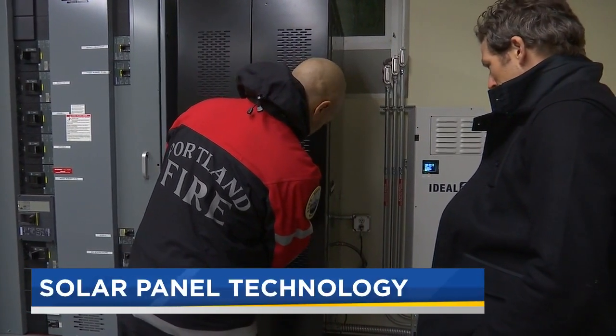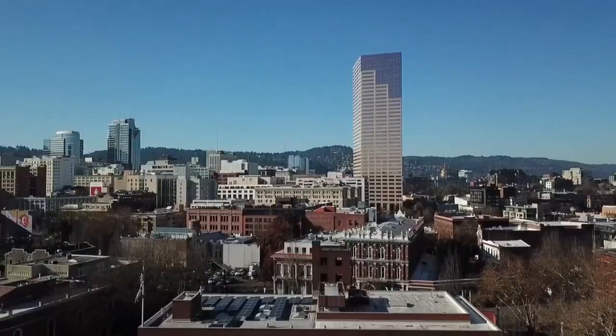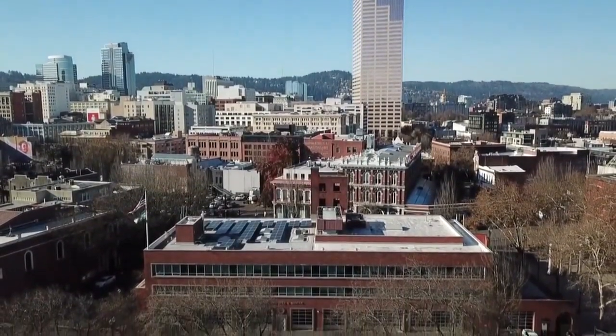Portland Fire has flipped the switch at Station One, bringing a new energy system online this week — a solar array that feeds a 30-kilowatt battery, meaning in the worst of scenarios, Station One could be the only fire station in the city with a continuous power supply.